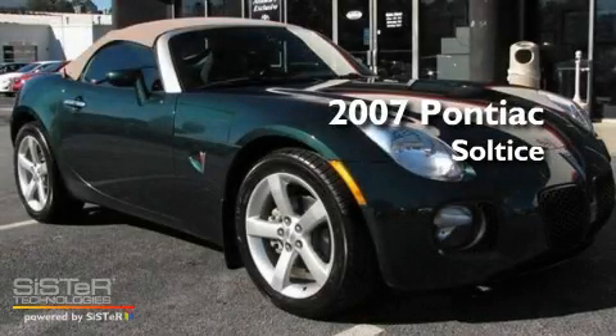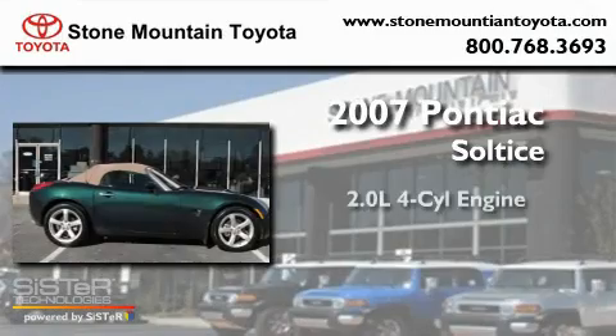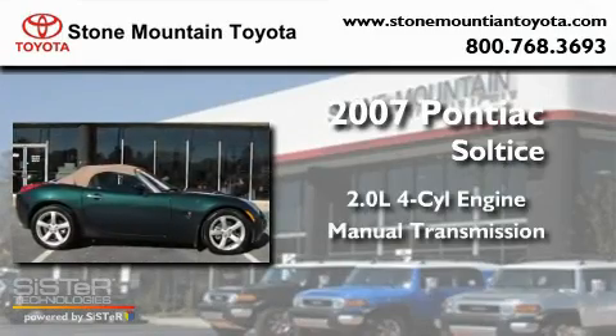This is a 2007 Pontiac Solstice. It has a 2.0-liter four-cylinder engine and a manual transmission.